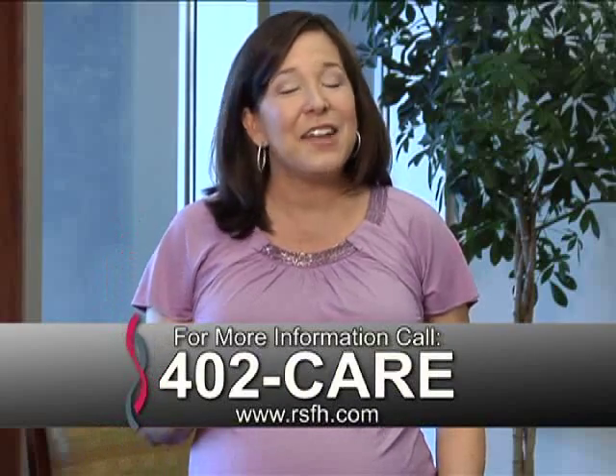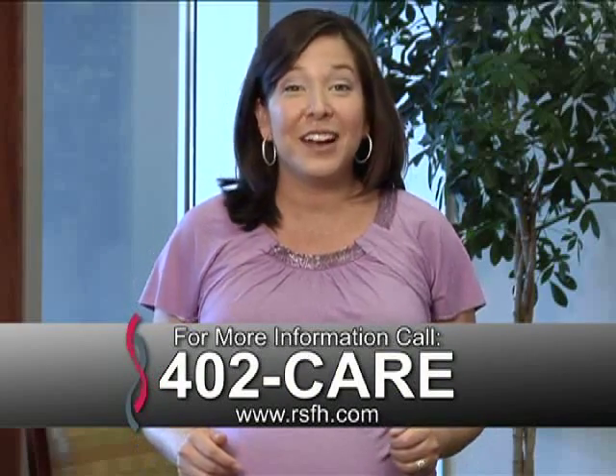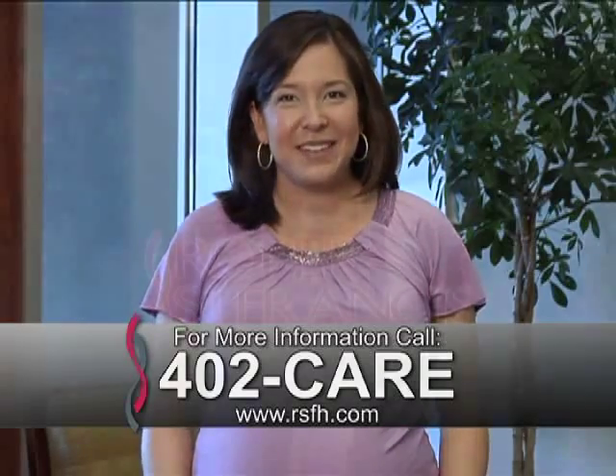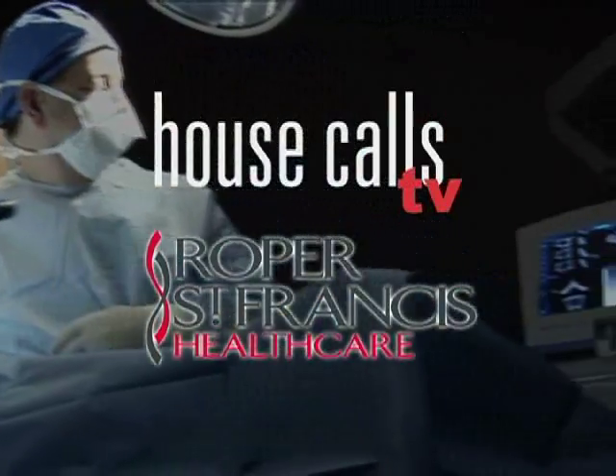For more information, call 402-CARE, and for more House Calls TV, go online to RSFH.com. I'm Angela May. Roper St. Francis Healthcare's House Calls TV.